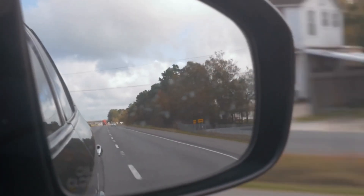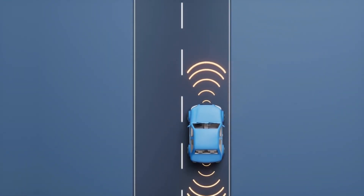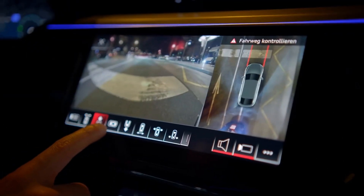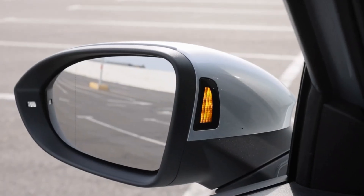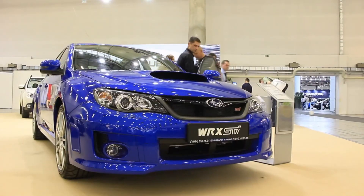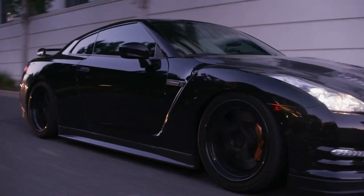Number seven: blind spot monitoring. Every driver has been there — you check your mirrors, signal to change lanes, and suddenly a horn blares because a car was hidden in your blind spot. This dangerous gap in visibility has caused countless accidents, but blind spot monitoring eliminates it. Using radar sensors along the sides of the car, the system detects vehicles you can't see. When danger is present, a warning light glows on your side mirror, and in some models it even flashes or beeps if you try to merge. Subaru, Ford, and Toyota place these lights where your eyes naturally look, making them impossible to miss.